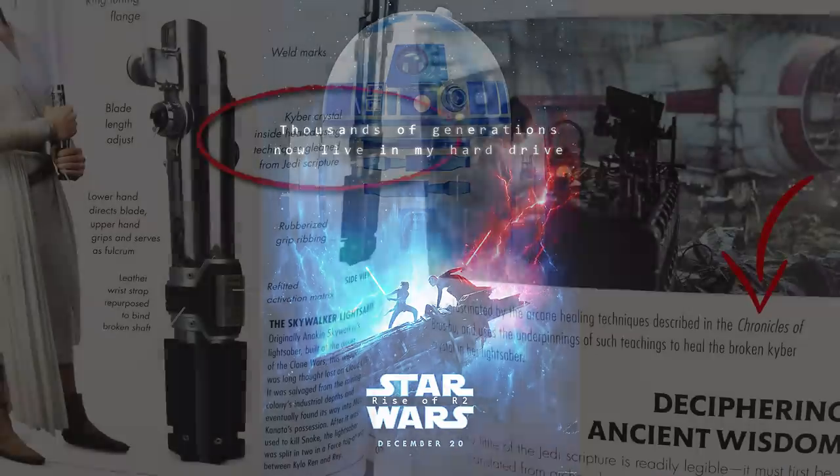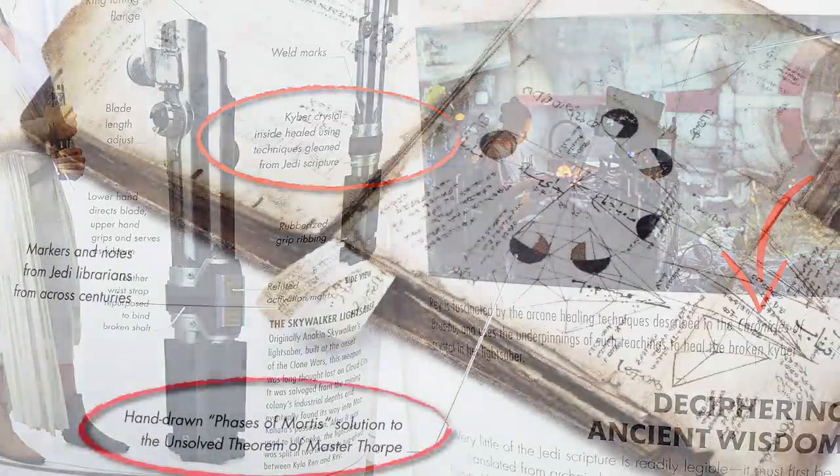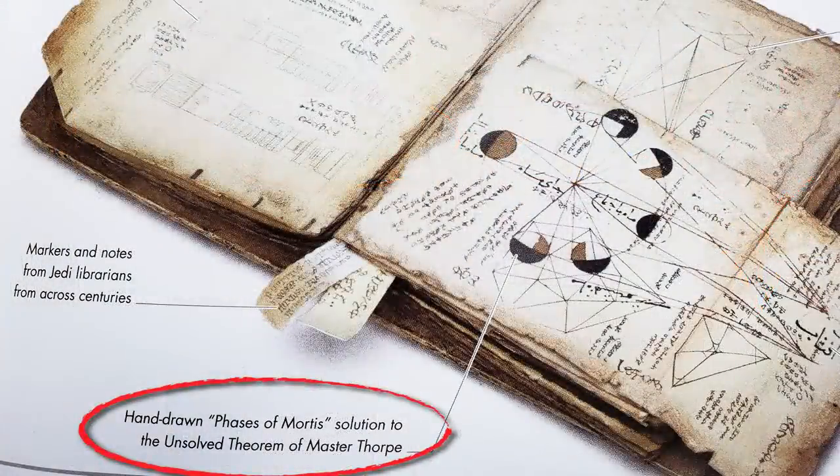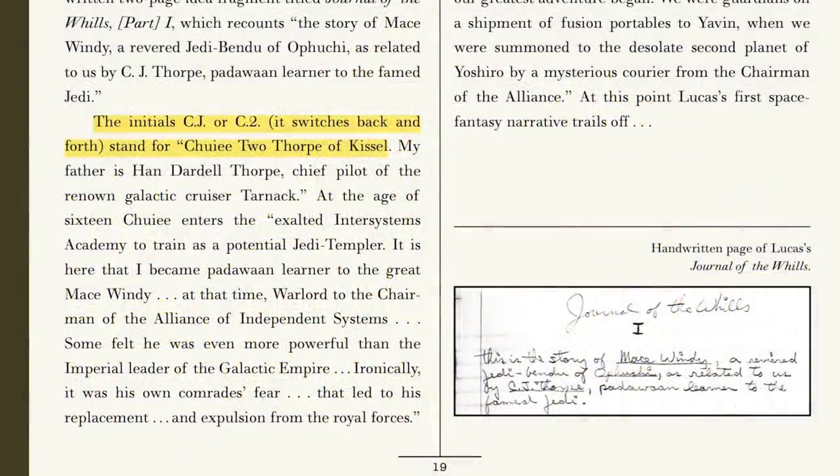We also learn that these texts contain the ancient healing technique, which we see used a lot on screen, but also she used it to repair the kyber crystal from Anakin's lightsaber. And there's one more really cool detail from these books: a certain Jedi Master Thorpe wrote The Faces of Mortis, which is a reference to that cosmic force arc from the Clone Wars TV show. But also an incredibly obscure callback to Chuee-to Thorpe, a Padawan of Mace Windy — yes, Mace Windy — who wrote The Journal of the Wills Part 1, the original title for the Star Wars film, and the in-universe name for the Skywalker saga.